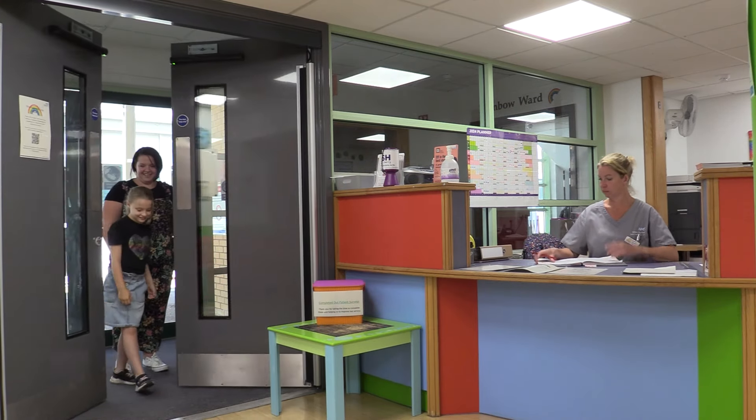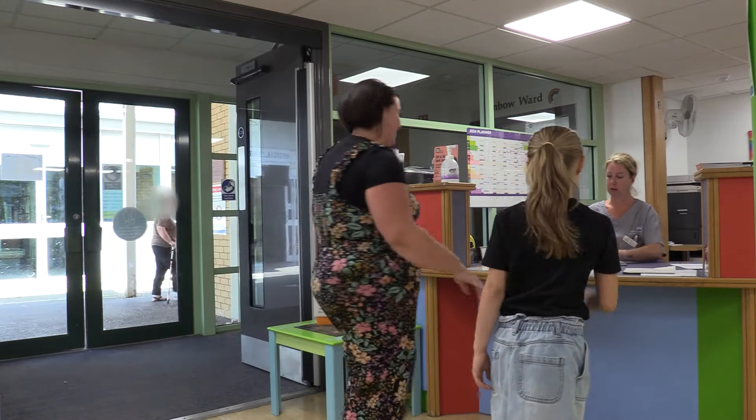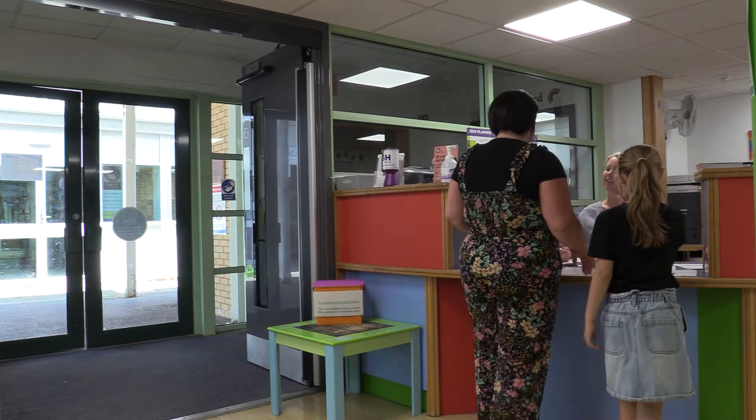When you arrive, you'll meet a friendly person at the reception desk. They'll help you check in and let the health professionals know you're here.